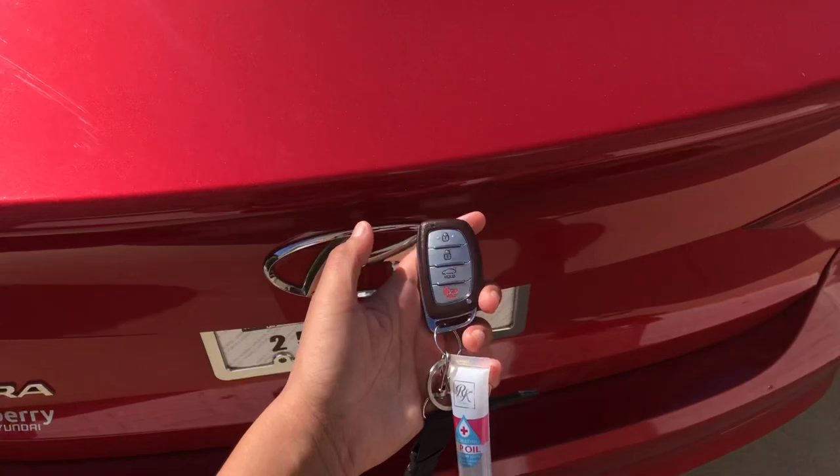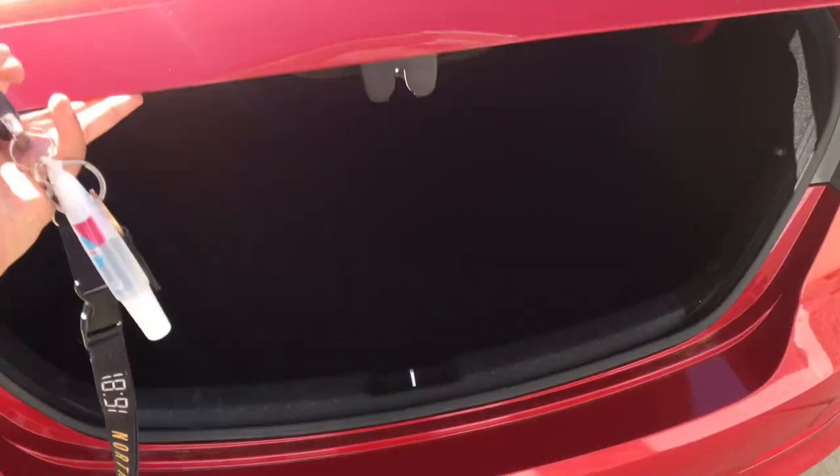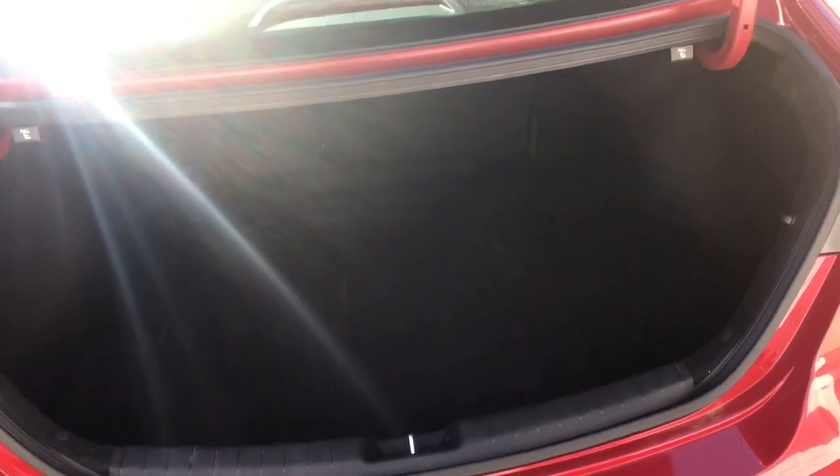Let me show you — watch, I'm not pressing anything and it just opens by itself. And now that I'm back here I'll show y'all what the trunk looks like. It's just a regular trunk, but wait — this is how you pull the back seats down, which is good to know.